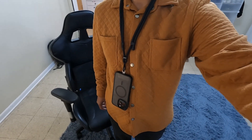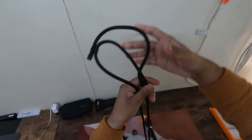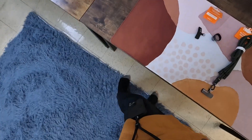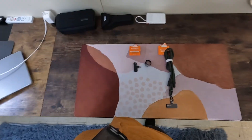Adjustability is a key feature here. The lanyard length can be adjusted from 14 inches up to 29.1 inches, catering to all heights and preferences. Adjusting it is a breeze thanks to the simple slide mechanism that lets you find the perfect length in no time.